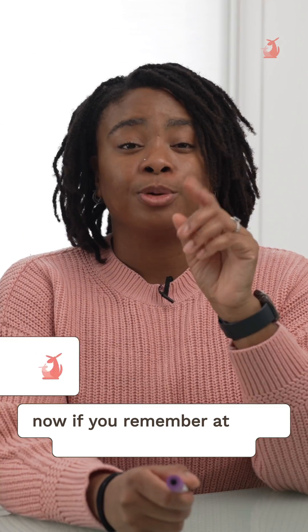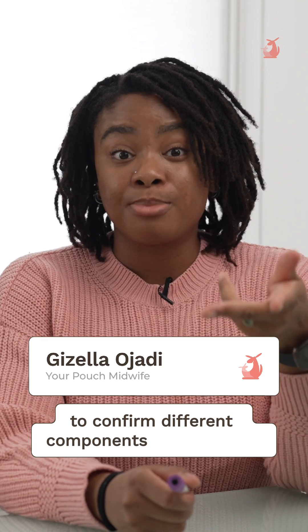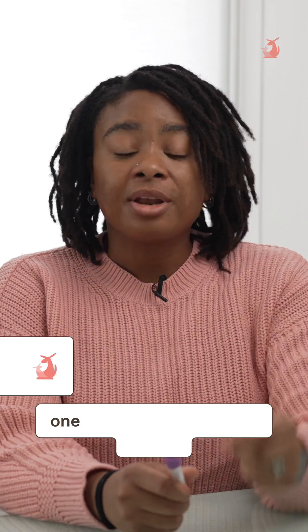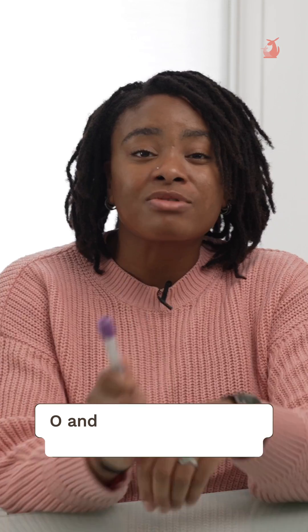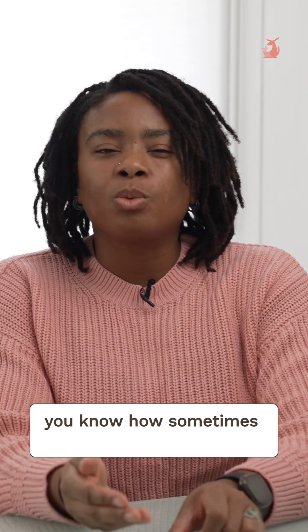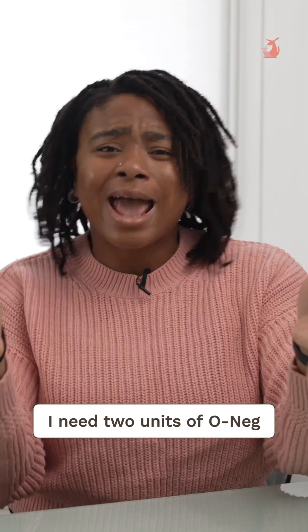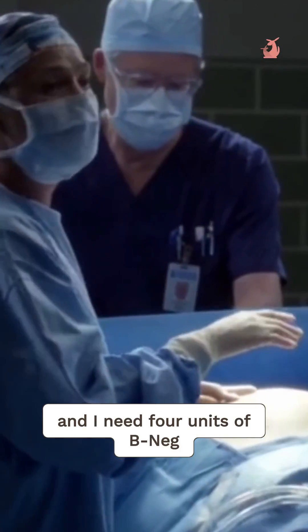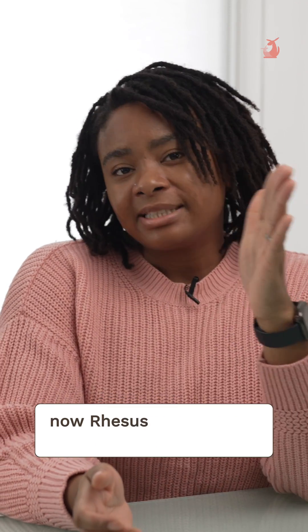At your booking appointment there would have been some blood taking to confirm different components of your blood. One of them is the blood group — it's the ABO and rhesus positive or rhesus negative status. You know how sometimes you're watching Casualty or Grey's Anatomy and they're like 'I need two units of O neg'? O neg is a blood group and rhesus status.